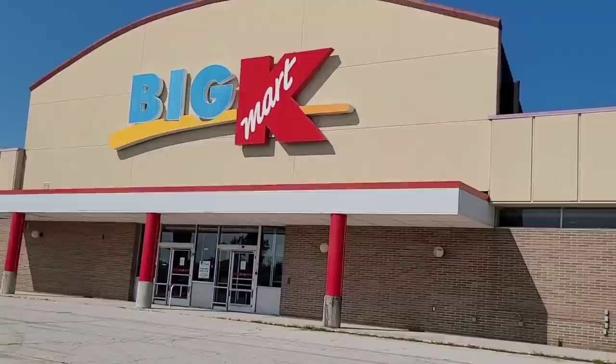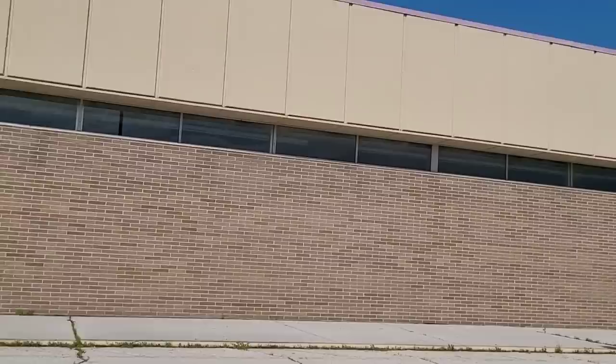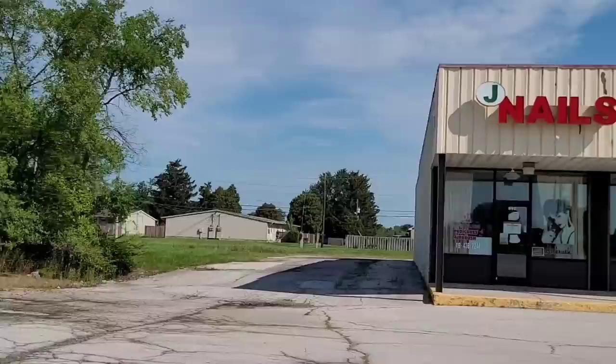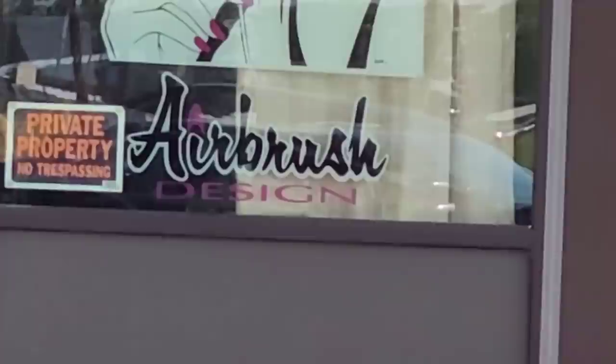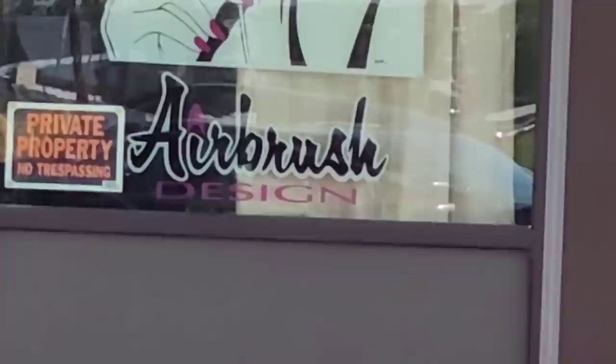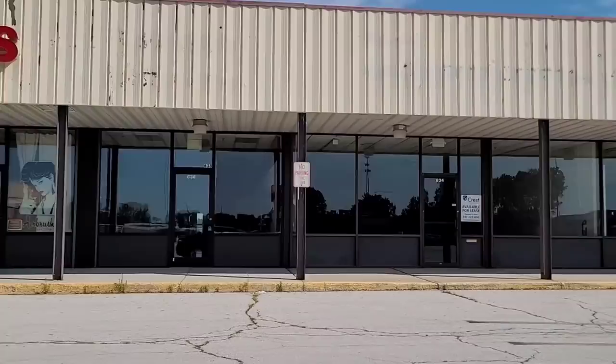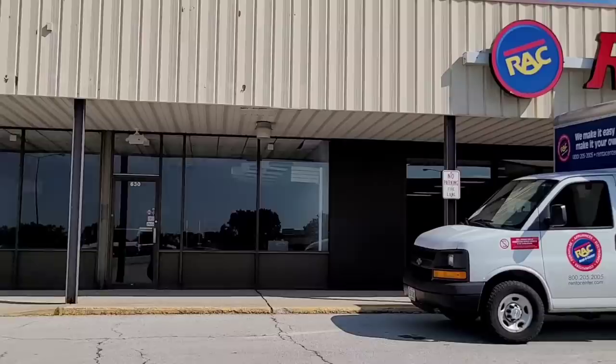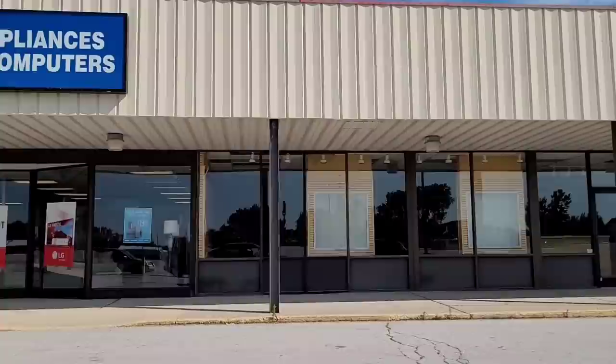As I continue around past the now former Big Kmart, we'll head over and see the rest of this plaza. I lied — there actually appears to be a second and potentially third business here. I missed Jay Nails, who is not currently open, but they do feature this very welcoming private property no trespassing sign to make potential customers feel welcome. And here's the Rent-A-Center, which still seems to be thriving, thanks to their no credit option and lack of a no trespassing sign.